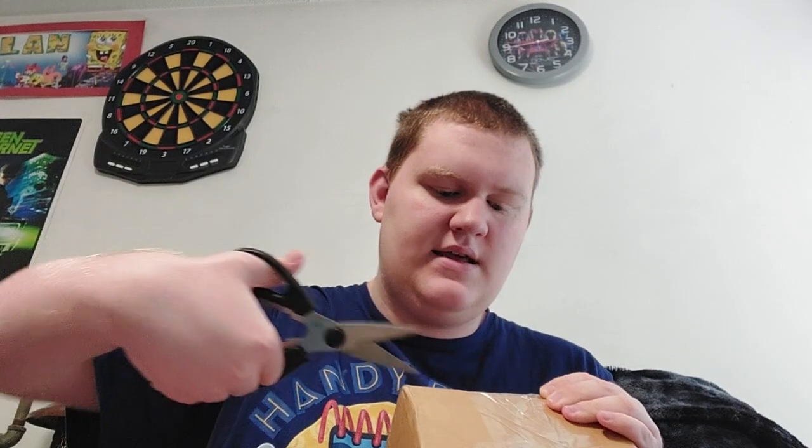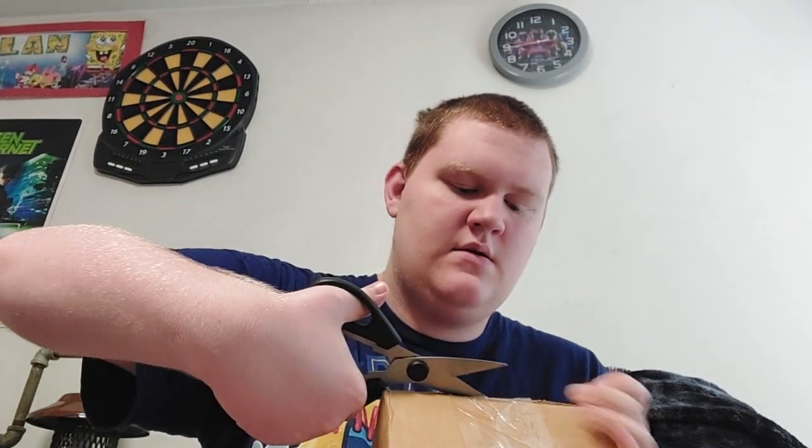Hey everyone, Talon Gillespie here. Welcome back to my channel. Today I have a special unboxing video for you. I got two packages in the mail and I'm not sure what's inside, so let's see what they are. Let's start with this box.